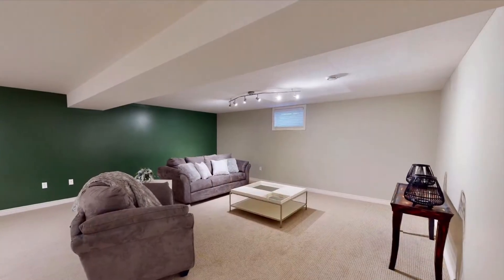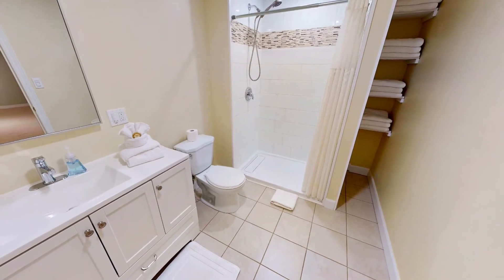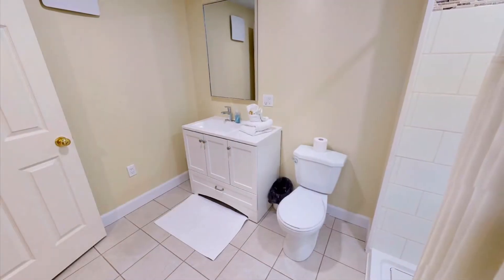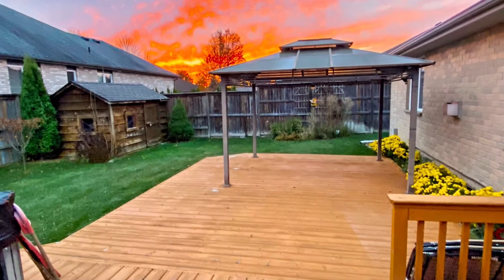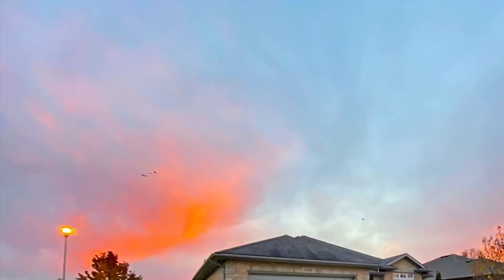The indoor-outdoor nirvana is enhanced by a fully fenced private backyard including in-ground sprinkler system, sun deck, gazebo and hot tub.